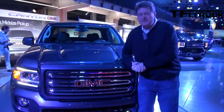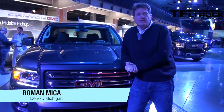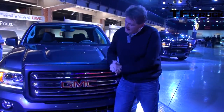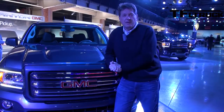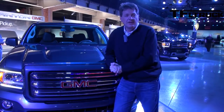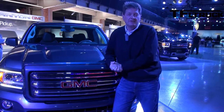For the longest time, if you were in the mid-size truck market, there were only two nameplates to choose from: the Nissan Frontier and the Toyota Tacoma. But that all changed last year when Chevy introduced the brand-new Colorado. And here we have the Colorado stablemate, the GMC Canyon. GMC was kind enough to give us a sneak peek at the Canyon before it's officially unveiled later today.